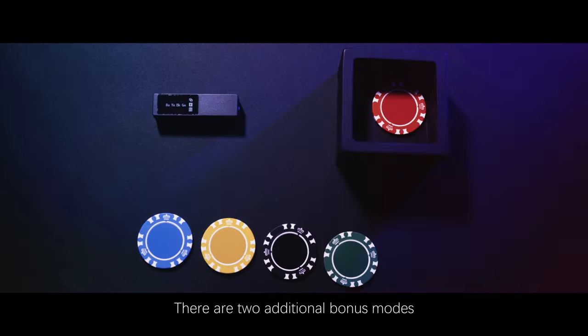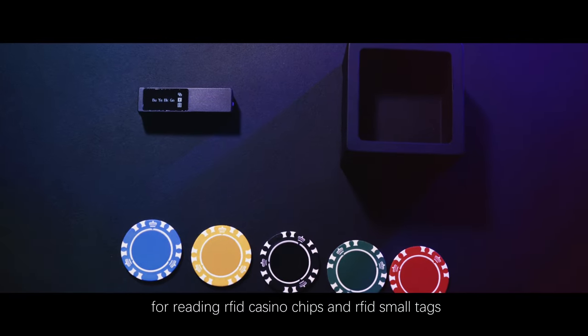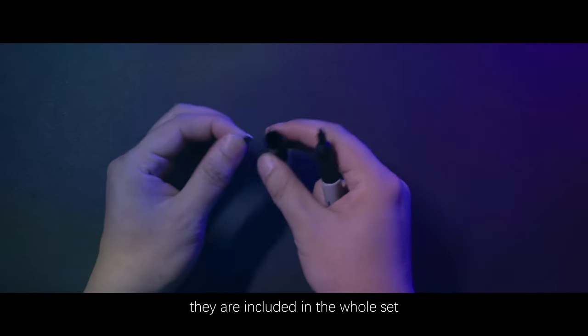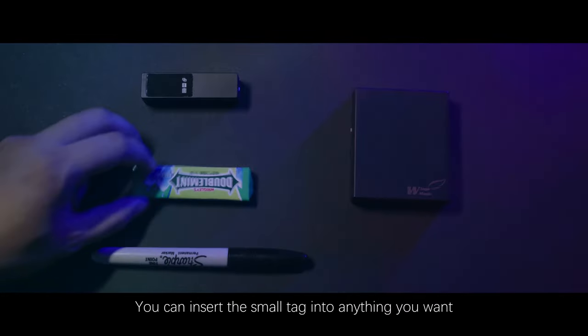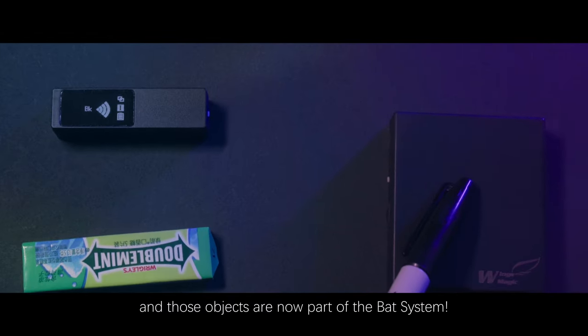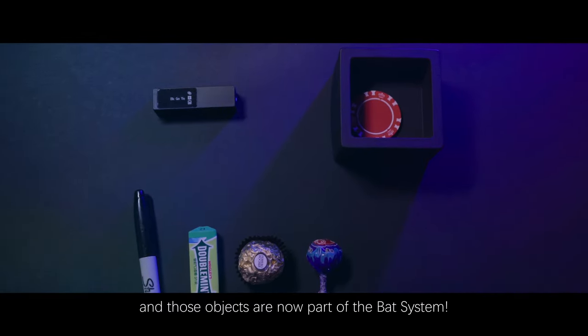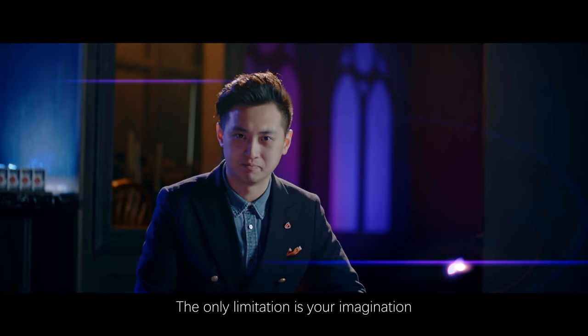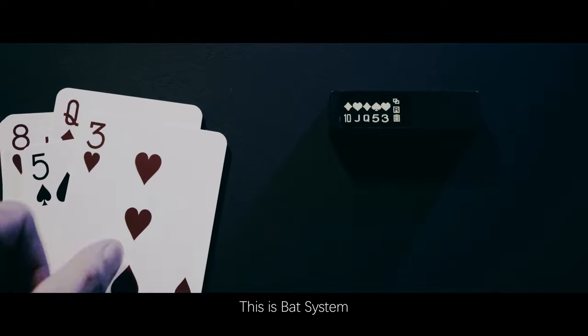There are two additional bonus modes for reading RFID casino chips and RFID small tags, included in the whole set. You can insert the small tag into anything you want, and those objects become part of the Bat System. Create your own routine — the only limitation is your imagination.